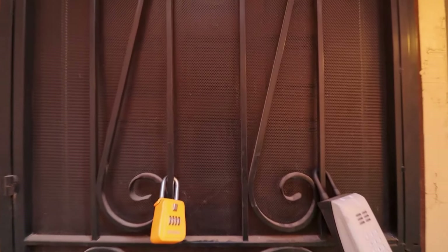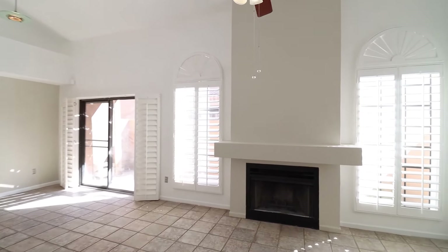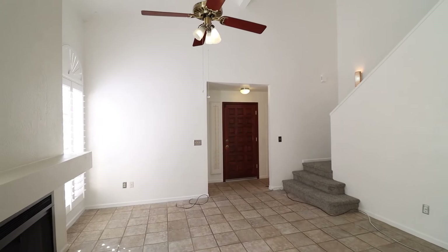ServiceStar Realty has been doing property management in Scottsdale, Arizona since we opened our doors in 2011. We strive to be the best property management company in Scottsdale.